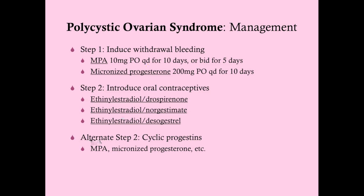If for some reason you can't give combined oral contraceptives, you can give progesterone alone — Provera, Depo-Provera, or Prometrium. The problem is you're still going to have ovarian stimulation, so while this will reduce the risk of endometrial cancer, it won't get rid of the hirsutism or acne.